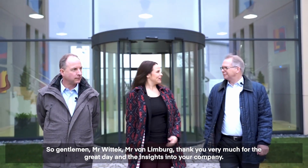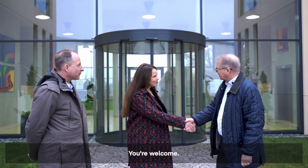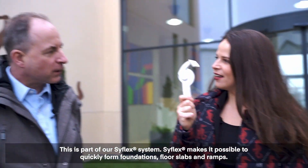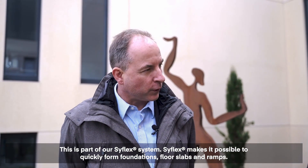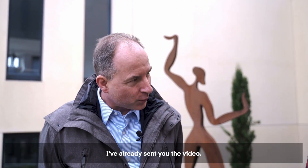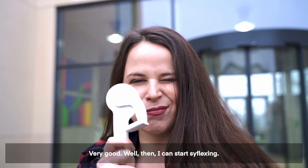Mr. Wittick, Mr. Von Limburg, thank you very much for the great day and the insights into your company. You're welcome! Oh, what do we have here? This is part of our SirFlex system. SirFlex makes it possible to quickly form foundations, floor slabs, and ramps. I've already sent you the video. Very good. Well then, I can start SirFlexing.